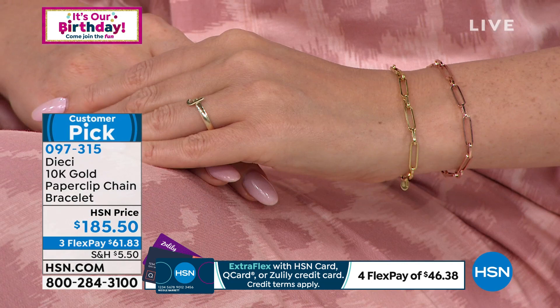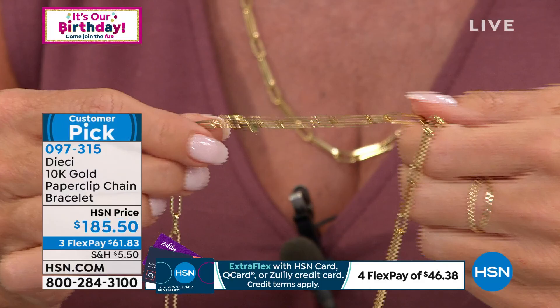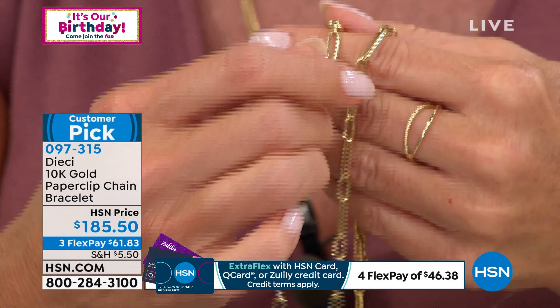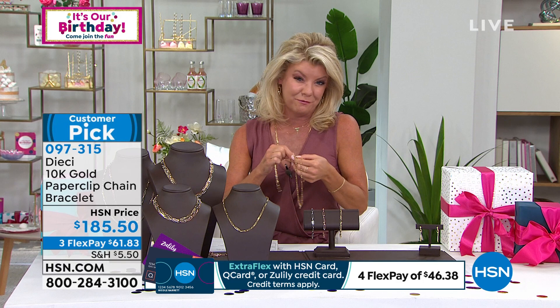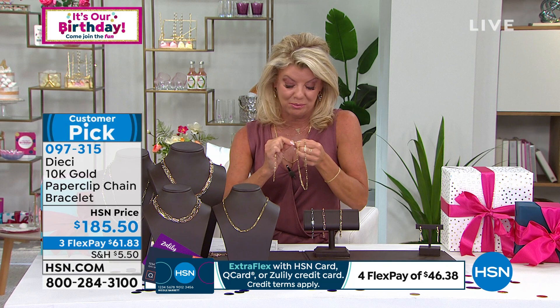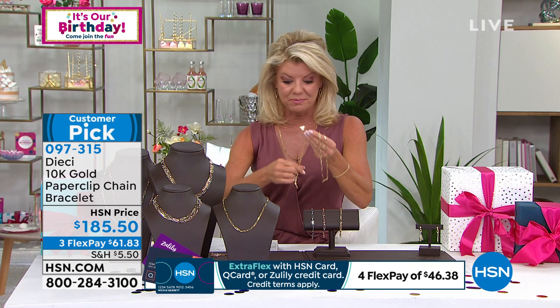Also worth mentioning: the paperclip necklace and bracelet can be short-linked. You can easily shorten it for a very tiny wrist, or if you're buying as a gift she can short-link it to exactly the length she wants. If you have spring ring clasp charms, you could even make a little charm bracelet out of it. In the rose gold bracelet we have about 80 remaining across all three lengths currently available.